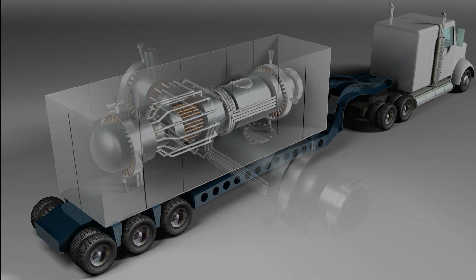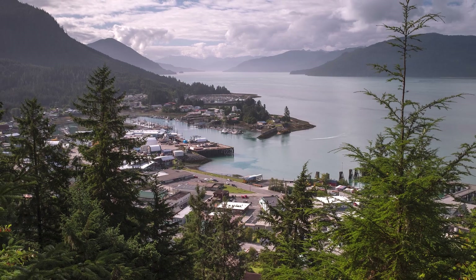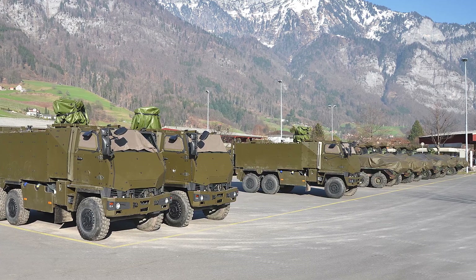Small, portable nuclear reactors, called micro-reactors, could one day power remote communities, provide disaster relief, and support military operations.